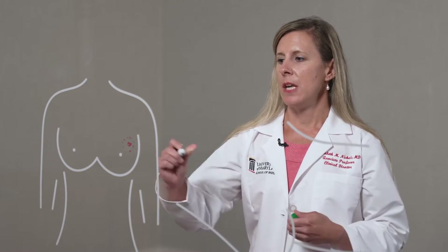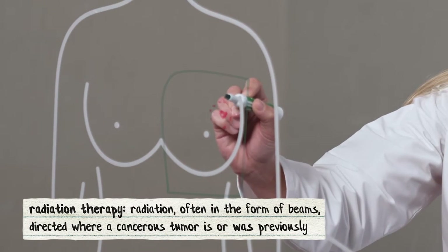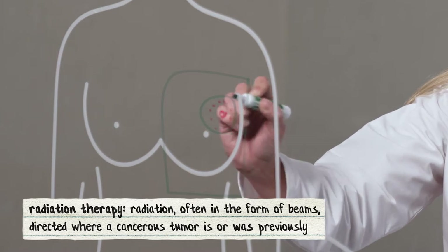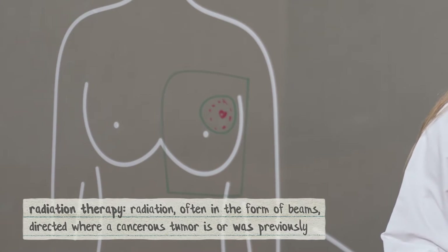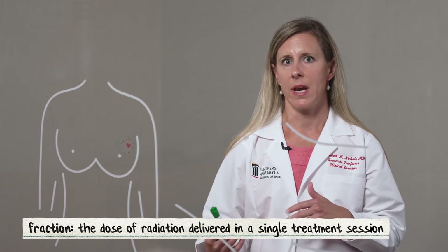Radiation therapy can either be delivered to the whole breast, where we target the entire breast tissue, or the partial breast, where we target the surgical cavity where the tumor used to be located. Whole breast radiation is typically delivered over 20 to 30 sessions, whereas partial breast radiation can be delivered in a much lower number of fractions, and can be associated with a decrease in short-term side effects.